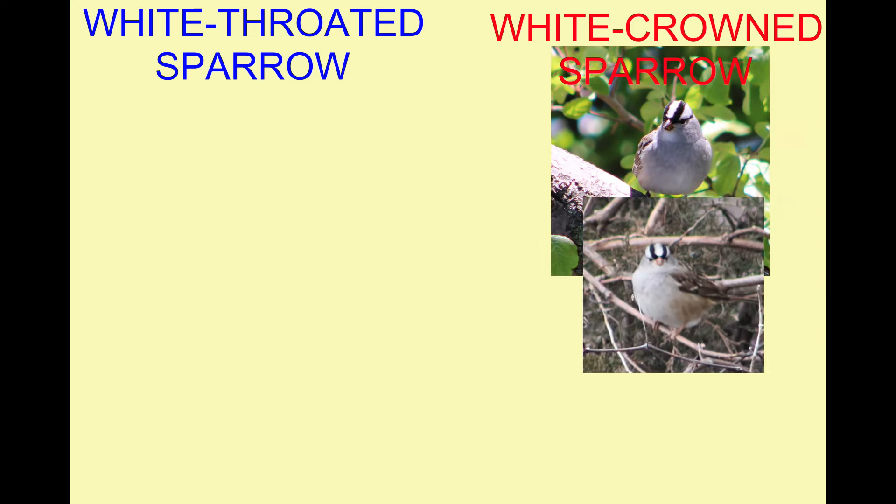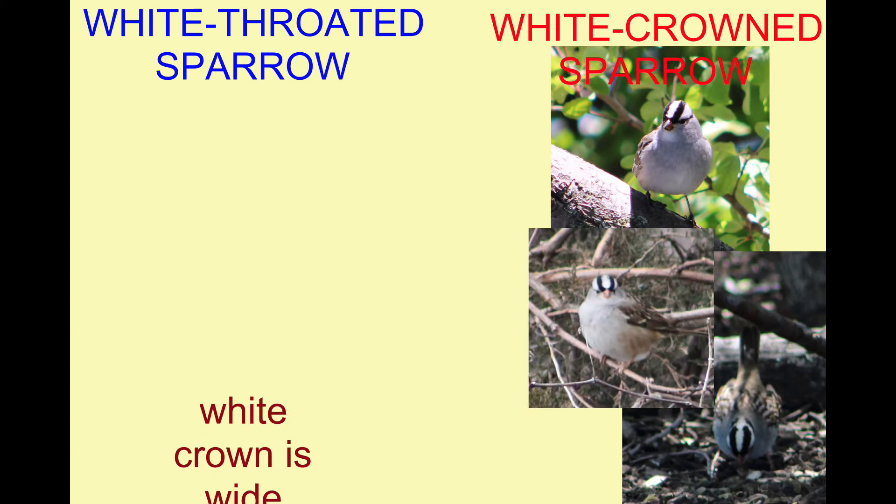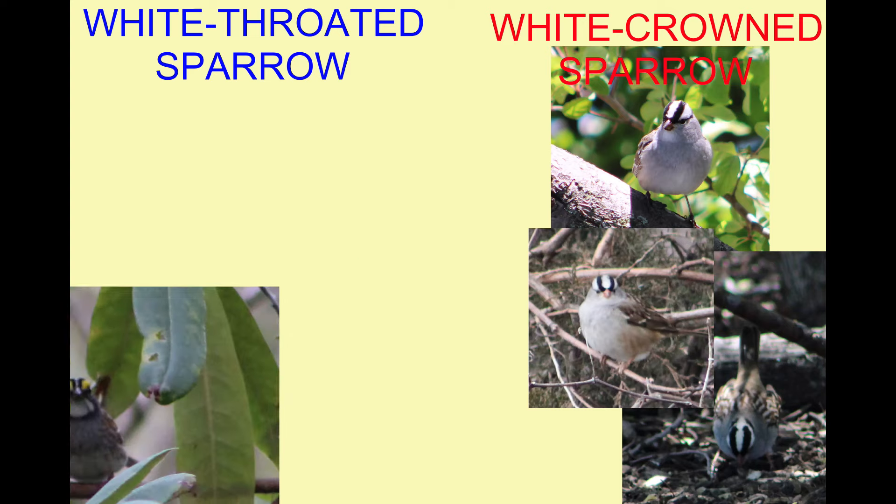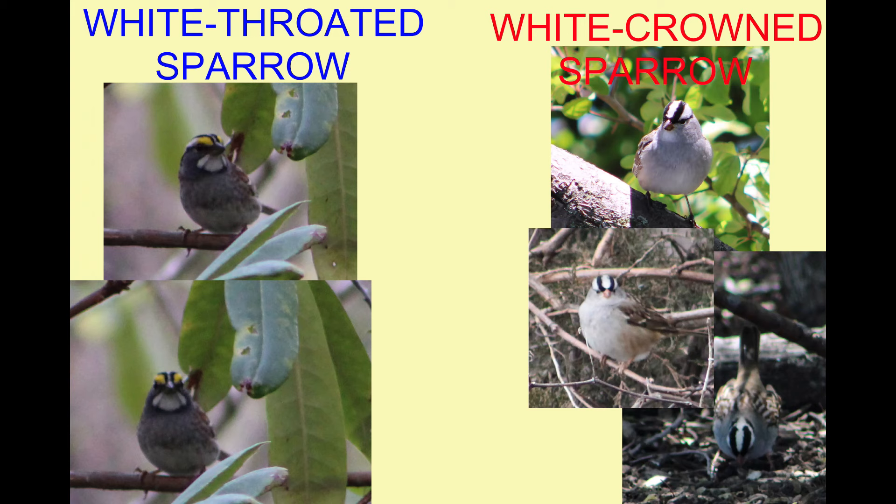Both species possess a white median stripe in between two black stripes at the top of their head, but in the white-crowned sparrow this stripe is much wider, while in the white-throated sparrow this stripe is narrow.